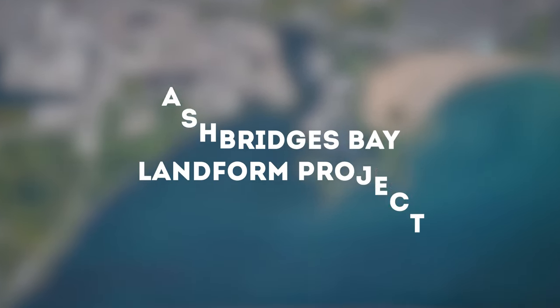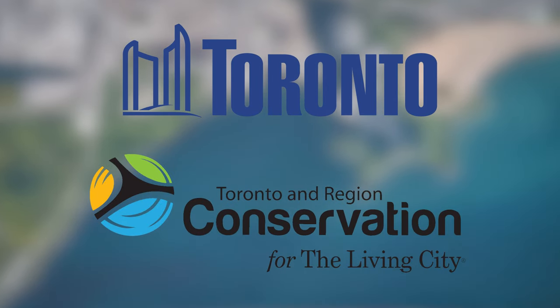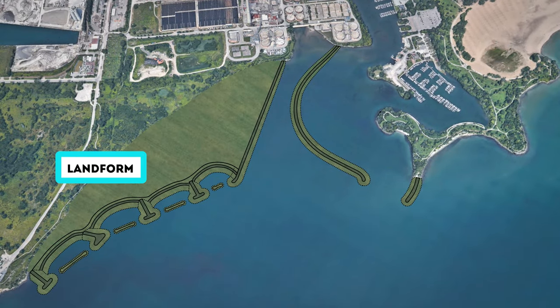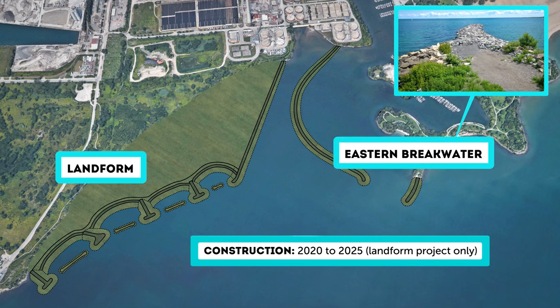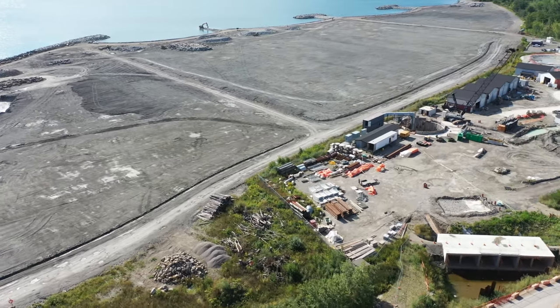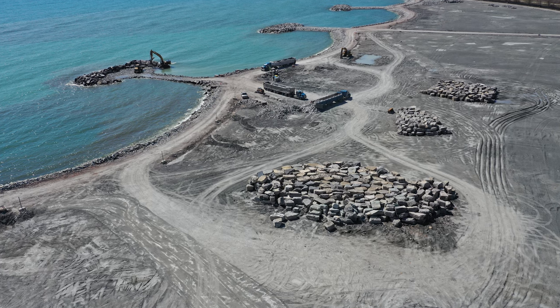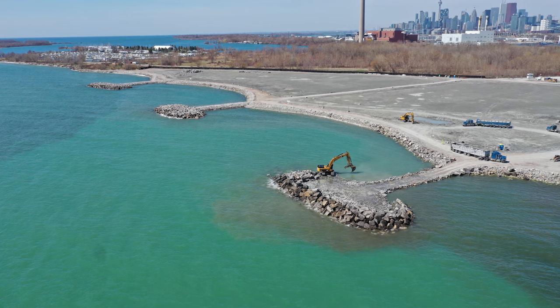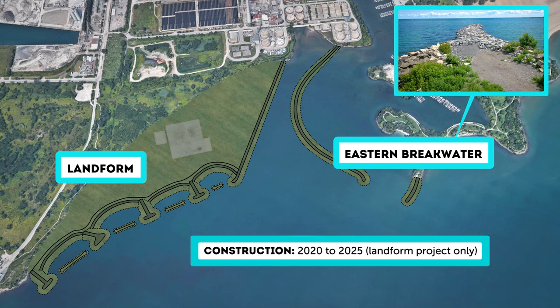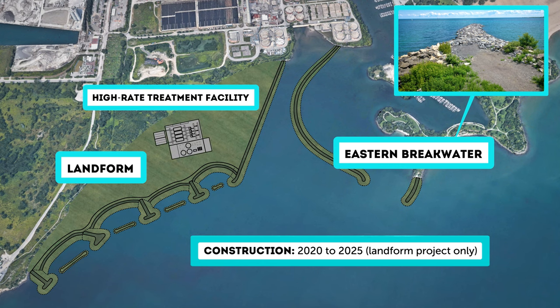The Ash Bridges Bay Landform Project is a joint initiative between the City of Toronto and the Toronto and Region Conservation Authority. The landform construction reuses soil and rock from the nearby Ash Bridges Bay Outfall Tunnel and Don River Central Waterfront wet weather flow projects, allowing for materials to be repurposed on-site. This on-site reuse of materials has reduced construction-related traffic in the area during construction. The landform provides erosion protection, helping reduce the need for regular sediment removal, especially in the Coatsworth Cut area of Ash Bridges Bay. Once built, the landform will serve as the site for a new high-rate treatment facility. The new integrated pumping station will be able to pump flows to either Ash Bridges Bay Treatment Plant or the high-rate treatment facility for treatment.